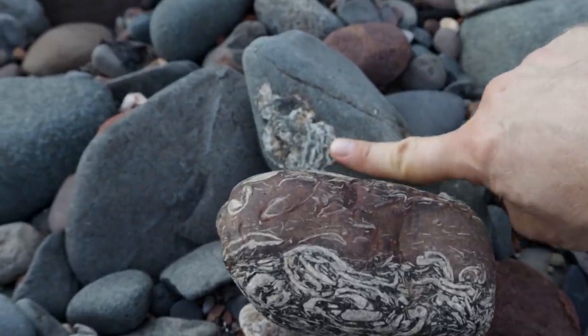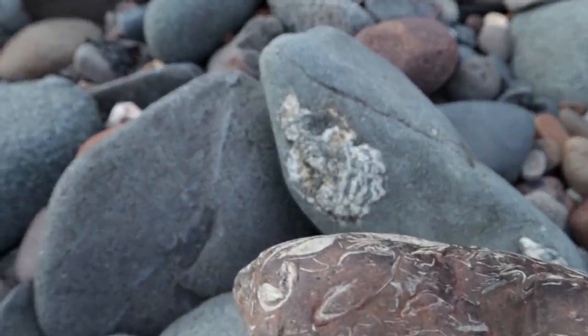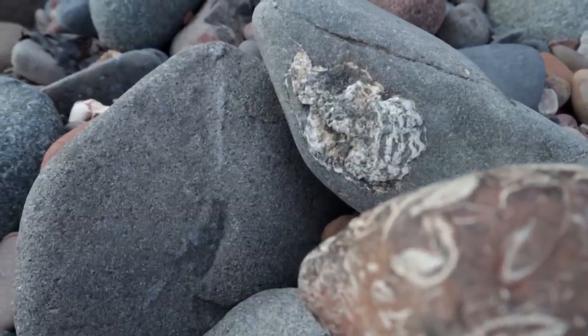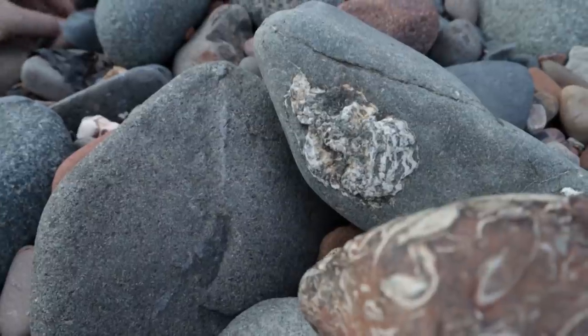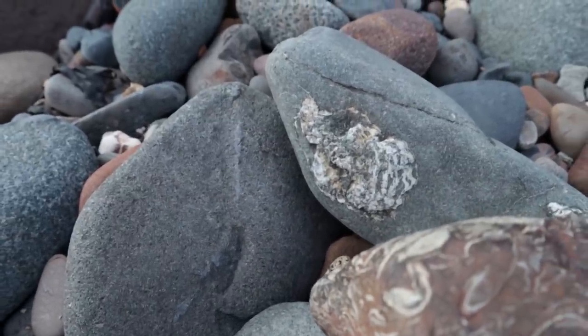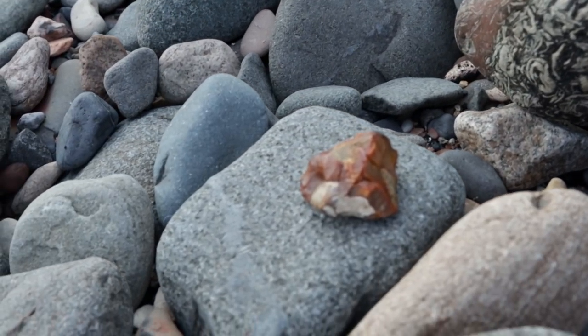I'm not sure what that is — if that's quartz or if that's a fossil of some kind as well. If anybody who knows anything about fossils recognizes that, they can maybe tell us what it is — we'd be much appreciated. Nicole's just found something else there. I think it's a bit of flint — a big bit of flint.